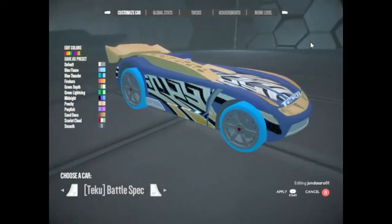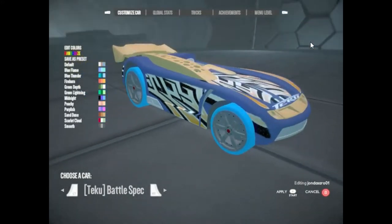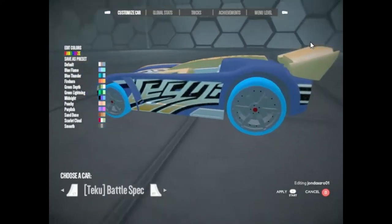Battle Spec. A single JT10 turbo, tube headers and a free flow intake will add some serious speed to this aluminum and carbon machine body.